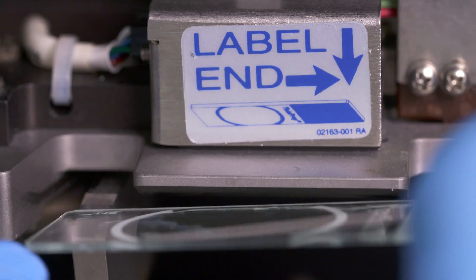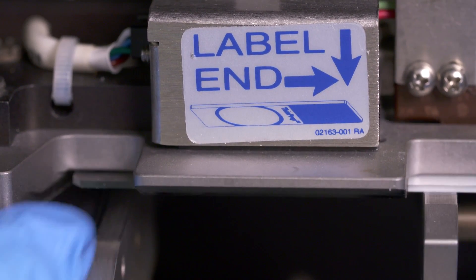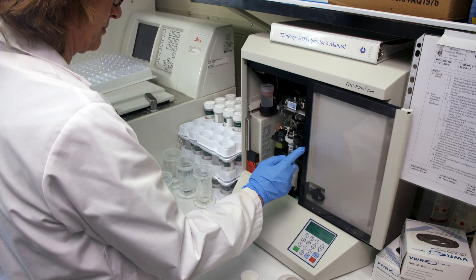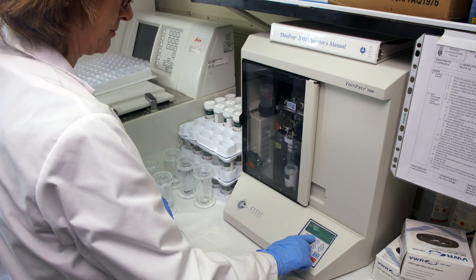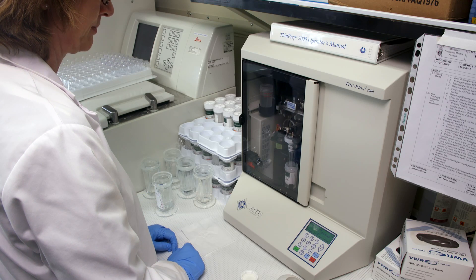Students learn through a mixture of online, classroom, and lab time, as well as clinical placements with Michener's many healthcare partners. These placements prepare students to be job ready. On top of the hands-on experience, students get a head start on networking with potential employers.